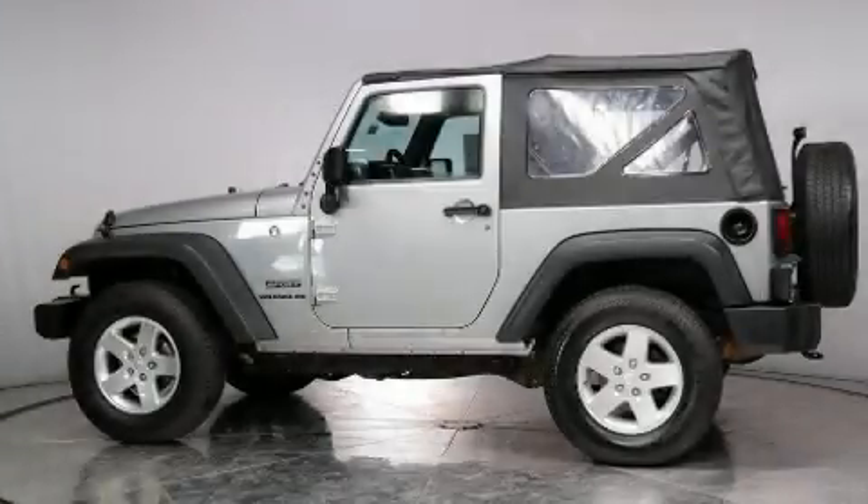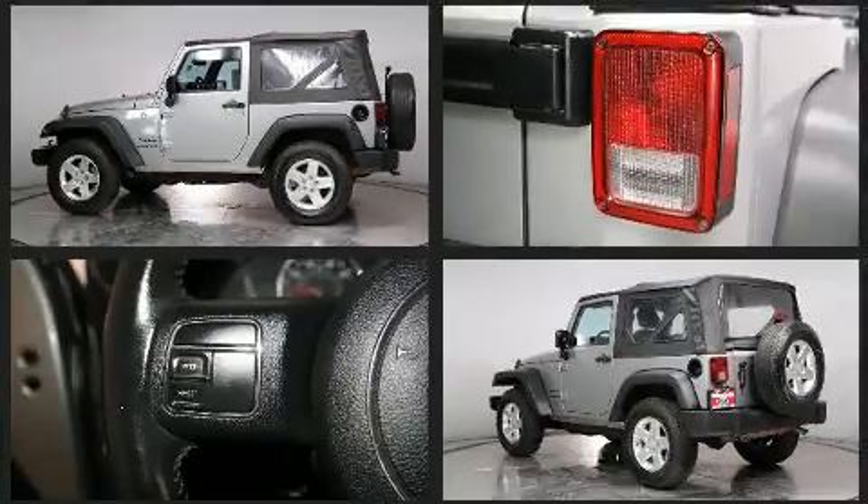Get excited about the 2016 Jeep Wrangler JK. With fewer than 50,000 miles on the odometer, this vehicle integrates style and innovative design into a smaller-than-expected package.